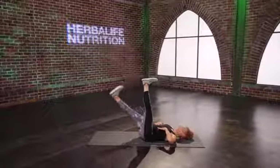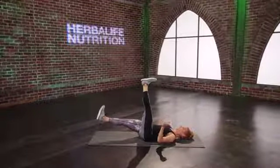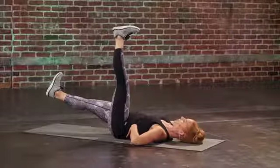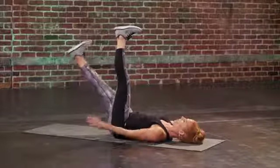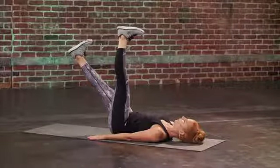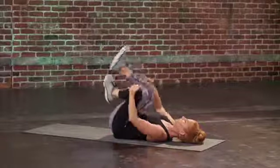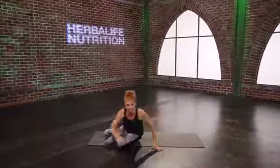Now take it down and hold it. Press those palms onto the floor. If you start to feel your low back coming up, bring that leg up a little bit. Hang on tight — breathe with me: one, two, three, two — and legs come in. Roll to your side and come all the way up.